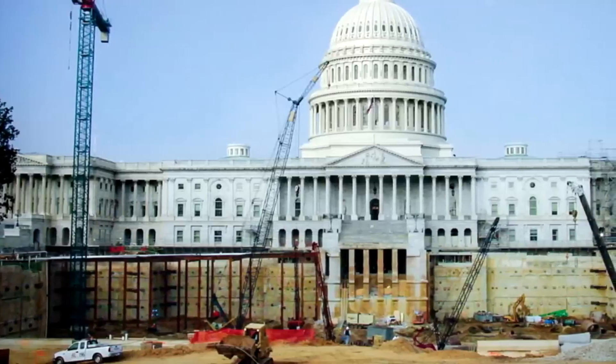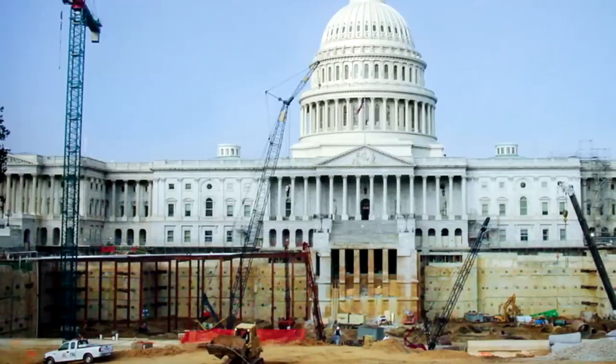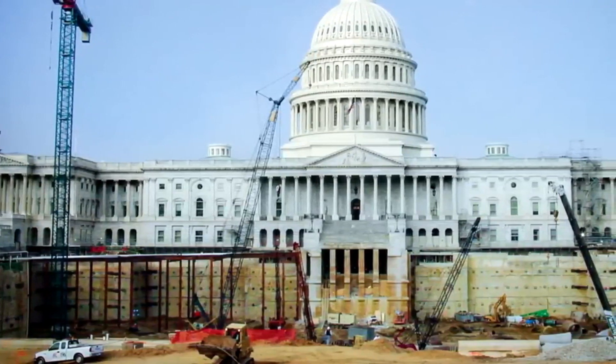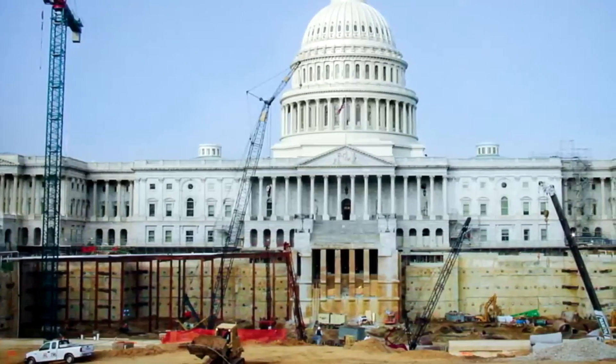Hello everyone, with you the History of Pi channel. Today there is a new interesting story from the Stolen History forum. Here's a look at this interesting photo — the Capitol was excavated 10 meters down. Look at this huge foundation.